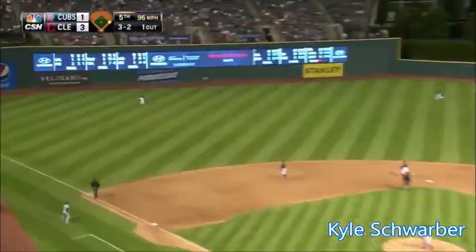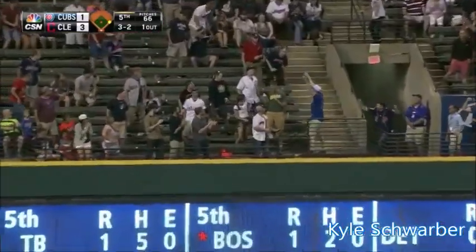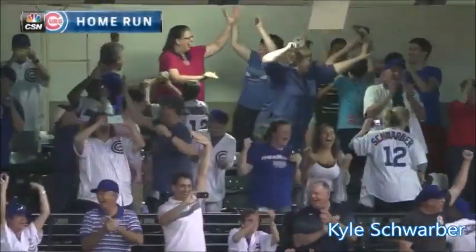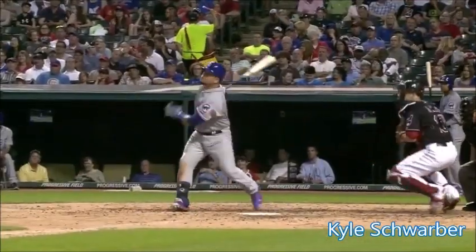Coggan runs on the 3-2 and a fly ball hit to deep left. Bradley looks up. That ball is gone! A home run! We're tied! And it's that opposite field power we were talking about.